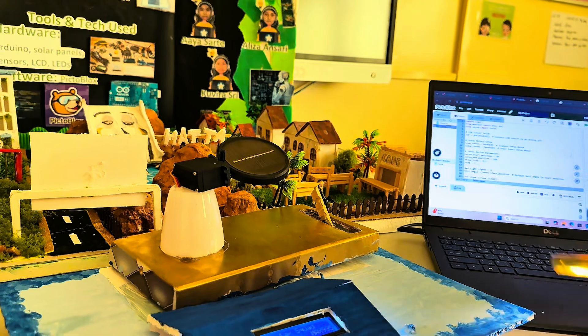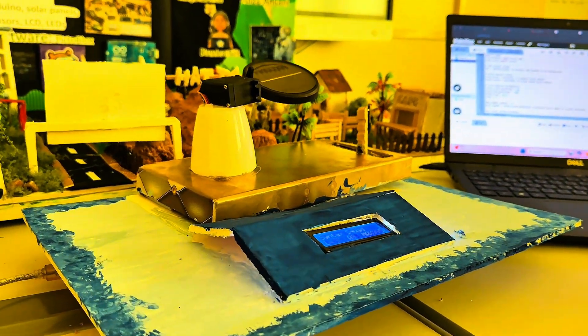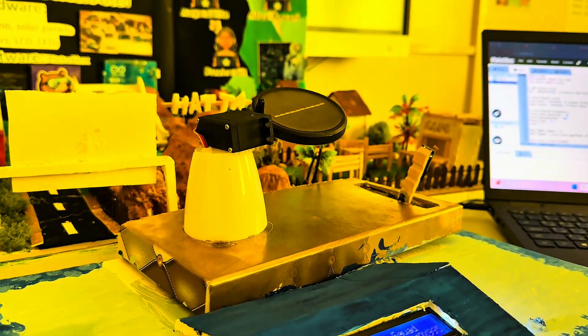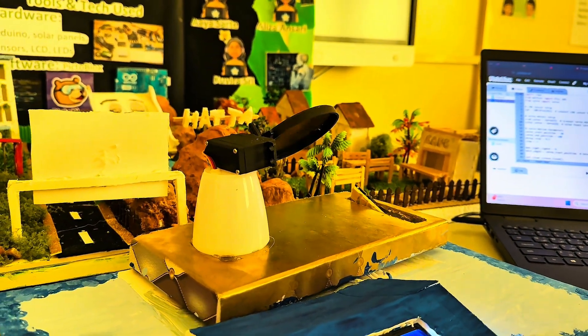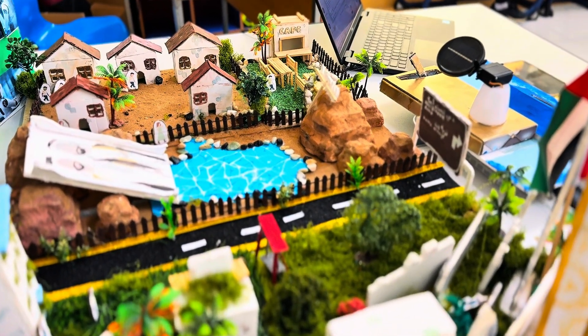Let's try it again. As you can see, our solar panel goes to the maximum amount of light shown.